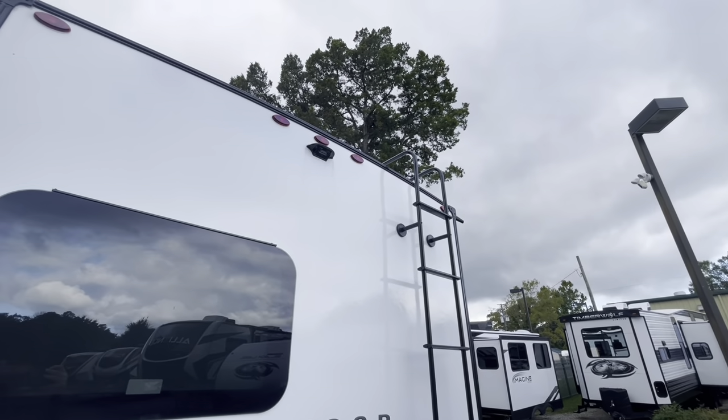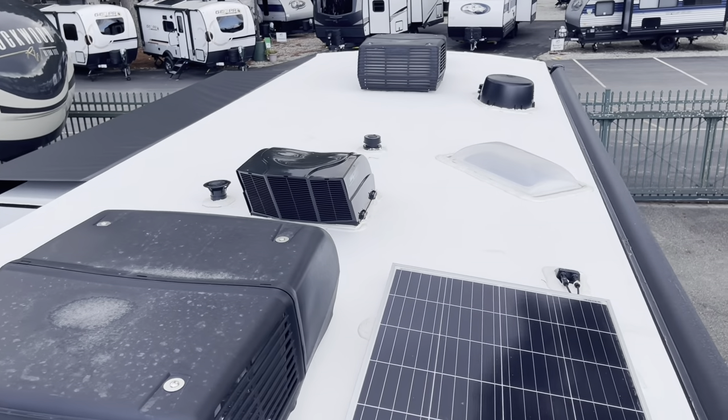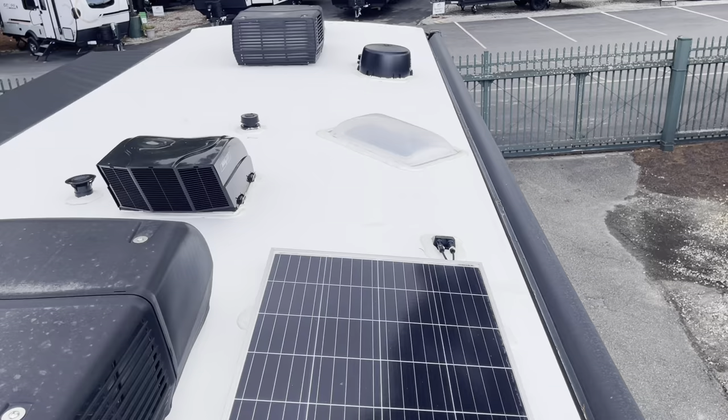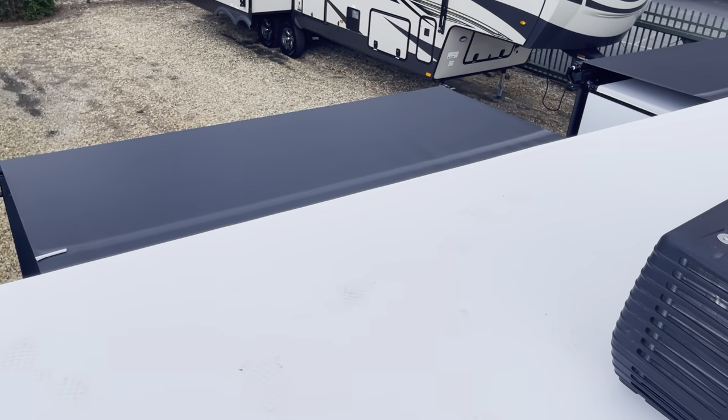Up on the roof: your two ACs, max air fan cover, solar panel, TV antenna, your skylight, and the top of those slide out slide toppers.